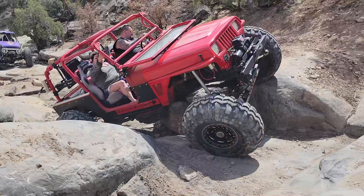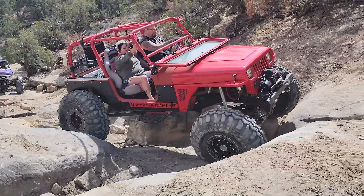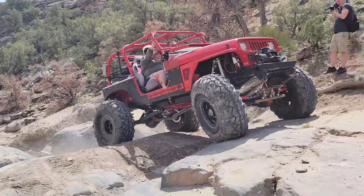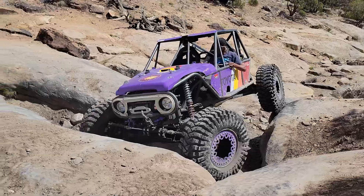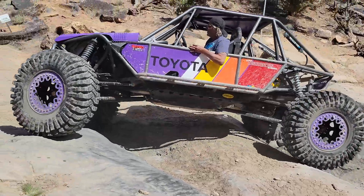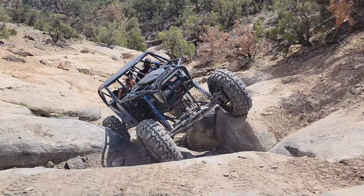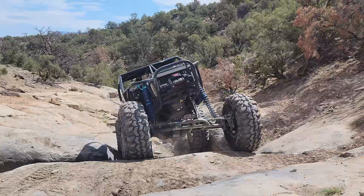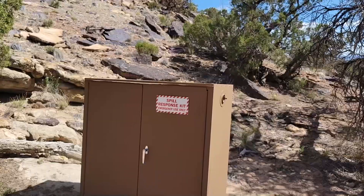This is almost right at the beginning of the trail. You saw the gatekeeper right when we were chatting — and it's a real gatekeeper. The whole trail is only about a mile long. The Grand Mesa Jeep Club had a work day and they installed an awesome spill response kit on the trail.